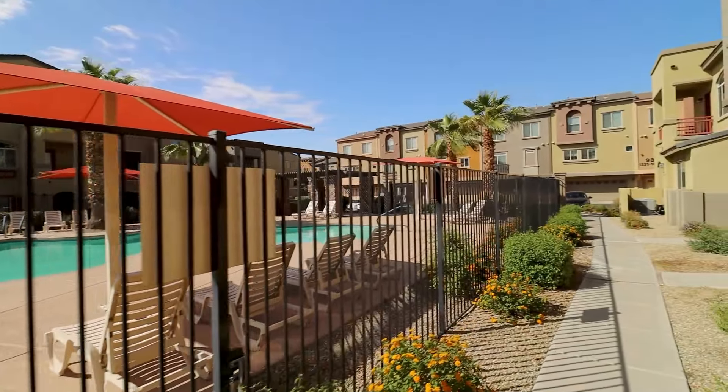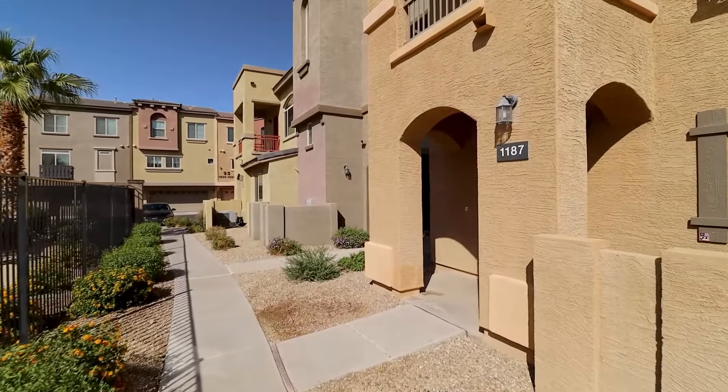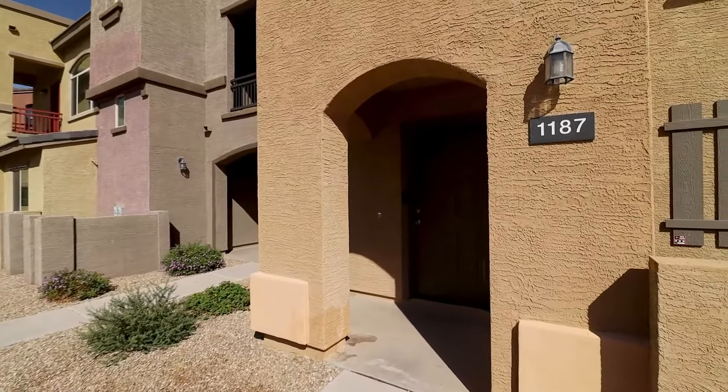Today we are going to tour 2150 West Alameda Road, Unit 1187, in Phoenix, Arizona.